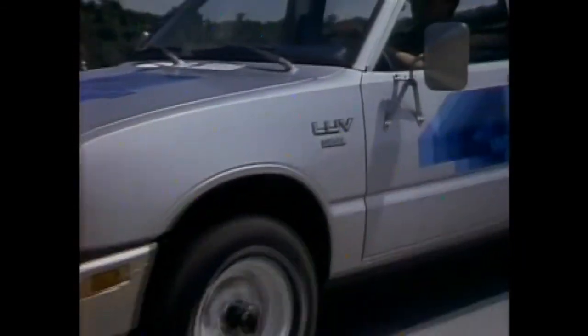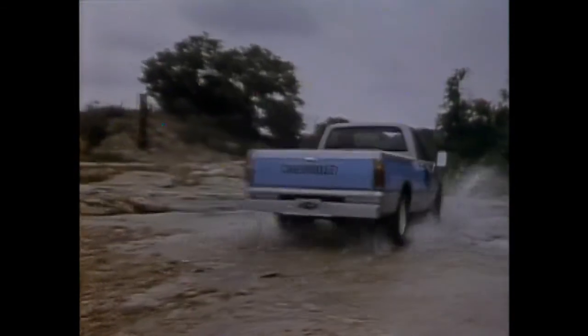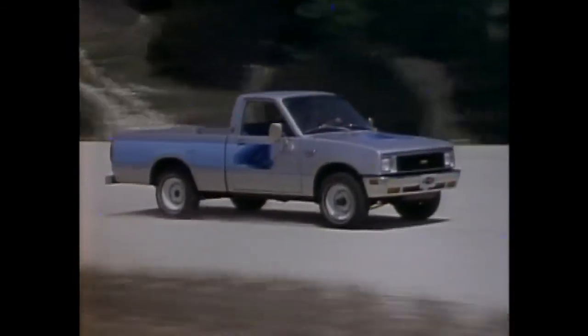The LUV 4x4, available with gas or diesel power. Either way, it's a fuel-squeezing traction grabber loaded with standard value.